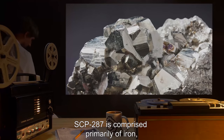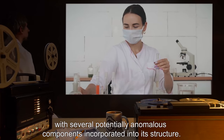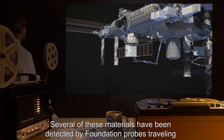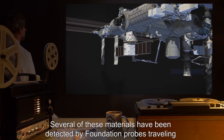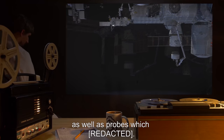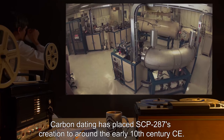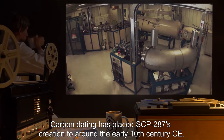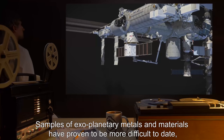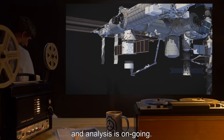SCP-287 is comprised primarily of iron, with several potentially anomalous components incorporated into its structure. Several of these materials have been detected by Foundation probes traveling within extrasolar regions of our galaxy. Carbon dating has placed SCP-287's creation to around the early 10th century CE. Samples of exoplanetary metals and materials have proven to be more difficult to date, and analysis is ongoing.